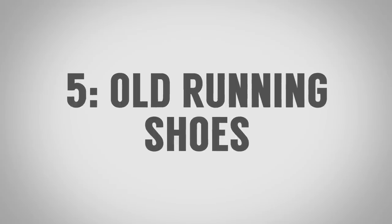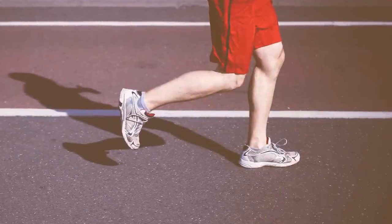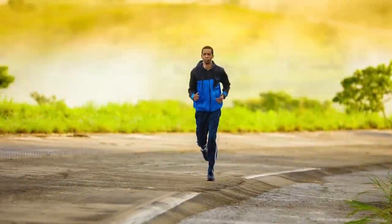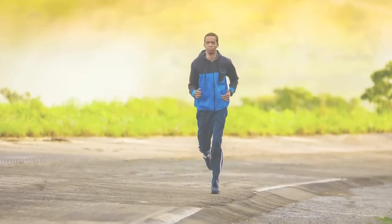Item number five to throw out of your wardrobe immediately: those old running shoes with over a thousand miles on them. Every four hundred miles, give or take a hundred, you need a new pair of running shoes, because the shoe breaks down. When you're younger you might get away with it, but in your forties and fifties you're going to start having issues with your knees and legs. Take care of your body — get a new pair.